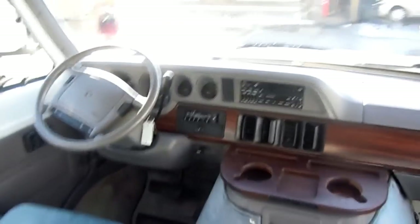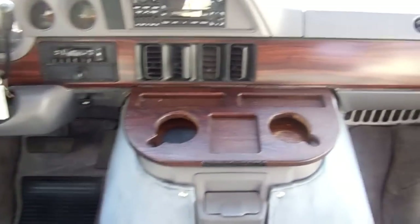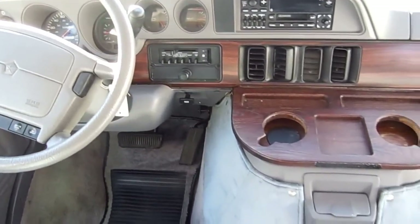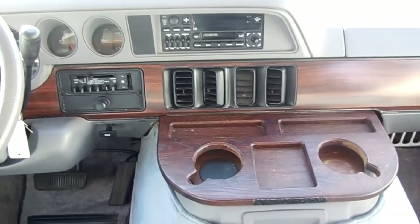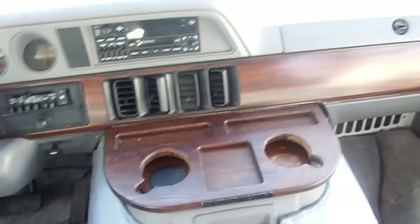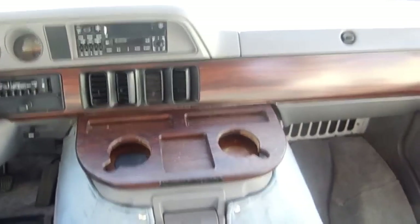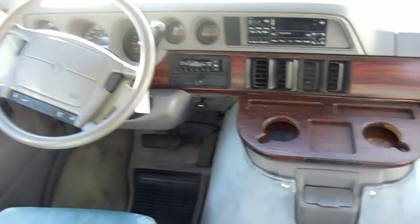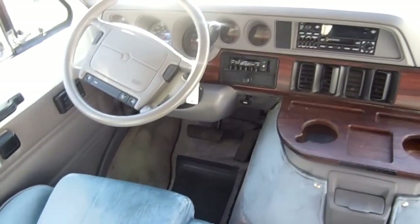Up front it's got that 318 Dodge engine, power windows, power locks, factory stereo, and 108,000 miles. The good thing about these vans is that you don't have to have a generator because the dash air and dash heat will keep the whole RV comfortable. But you do have a furnace if you want to run the LP furnace. These things have got everything a big RV's got, just shrunk down into an easy-to-drive and park package.